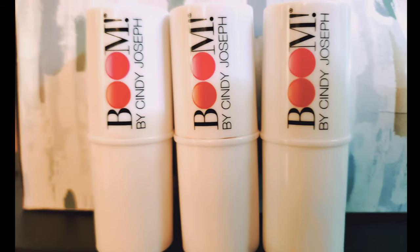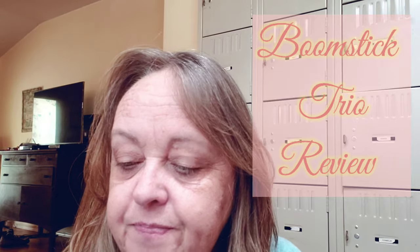Hi guys, today I'm going to do something a little different — it's not about food but it's about makeup. I'm going to do a review on a skincare product for women called Boom.